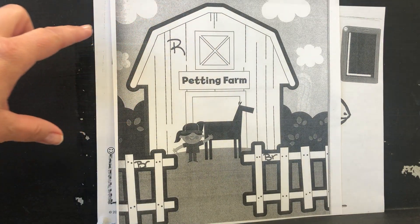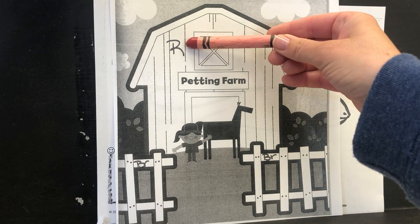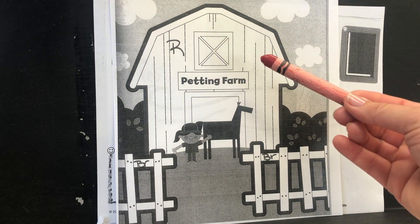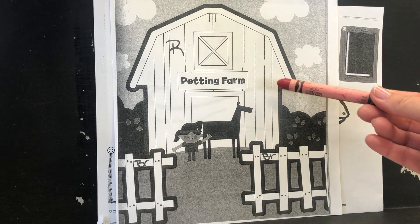Now on the second page, we have a farm. Do you know what color the farm should be? Did you say red? That's right — color code. Here's your color code. R is for red, so I want you to color the barn red. Red barn on the farm.